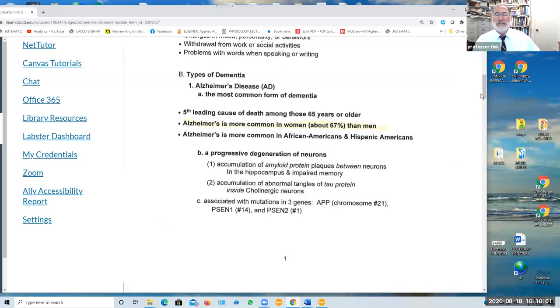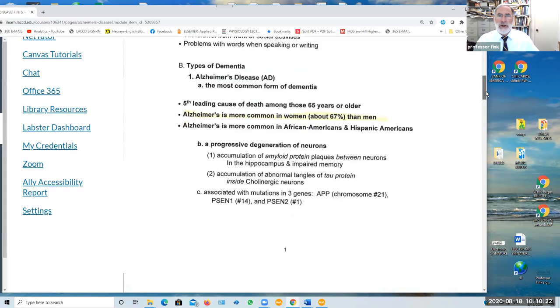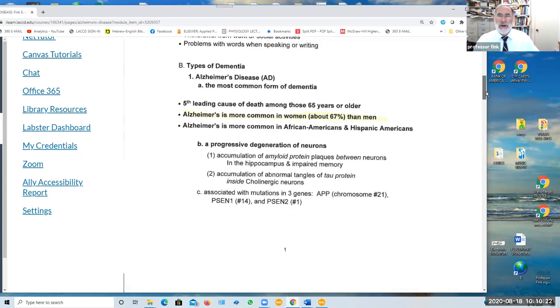Alzheimer's is one of several types of dementia and the most common form. It is the fifth leading cause of death among individuals 65 years or older. Alzheimer's is more common in women than in men — about two-thirds of cases are women and one-third in men. Alzheimer's is also more common in individuals of African-American or Hispanic descent.